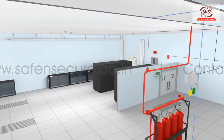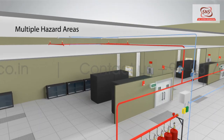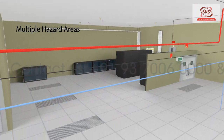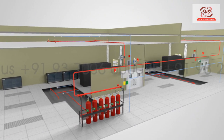The system can be designed to protect a single hazard area using a cylinder bank, as per volume calculation. To optimize cost and space, a cylinder bank can also be used to protect multiple hazard areas. The cylinder bank is sized by calculating the gas consumption at maximum hazard levels.